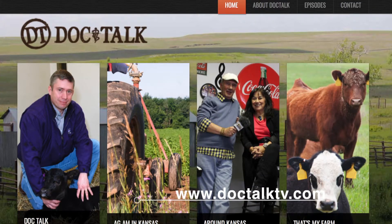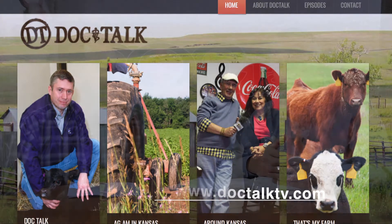Folks, let's get some samples in. Thanks to Dr. Lubbers for being here. Thanks for watching DocTalk. Remember to find us on the web at www.DocTalkTV.com. Always work with that local practitioner. Thanks for watching DocTalk and we'll see you down the road.